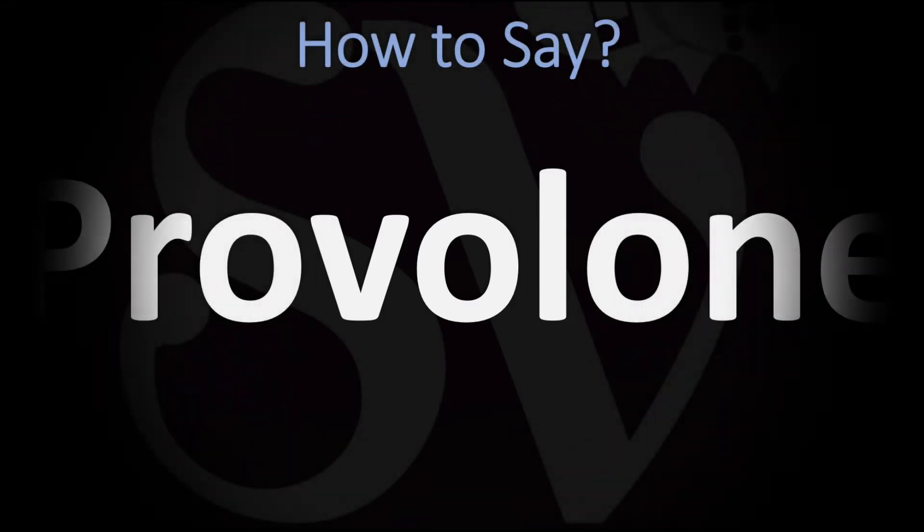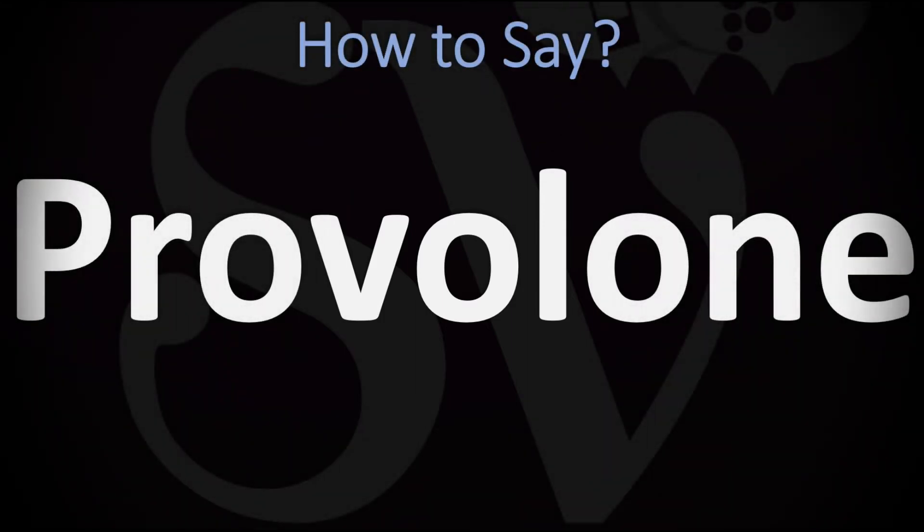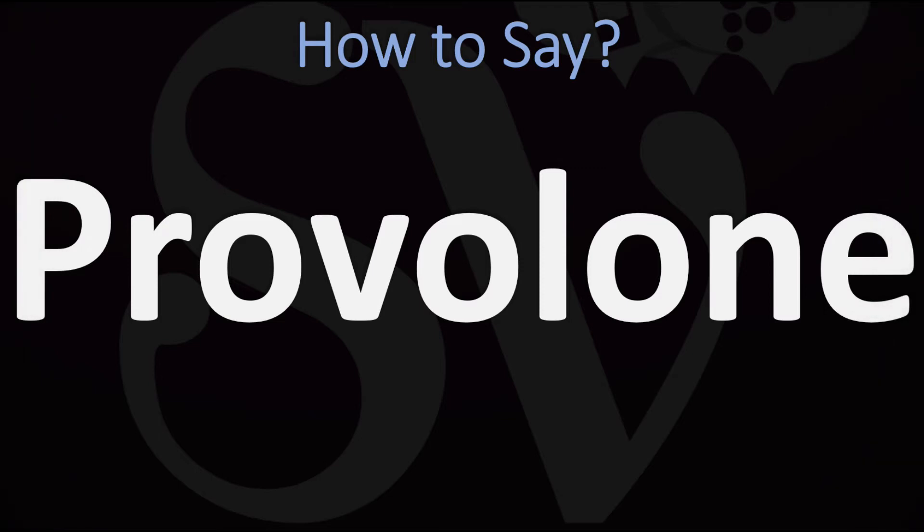Buongiorno! We are looking at how to pronounce, with the typical Italian pronunciation as well as in English, the name of this delicious Italian cheese. There are three different ways of saying it. The original Italian pronunciation is more like 'provolone, provolone.'